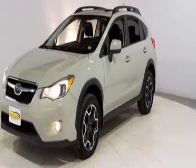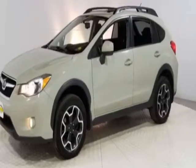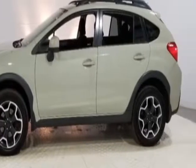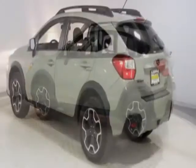Check out this 2013 Subaru XV Crosstrek. This Crosstrek has just under 85,000 miles. This vehicle has a limited warranty. It gets an estimated 25 miles per gallon in the city and an estimated 33 on the highway.